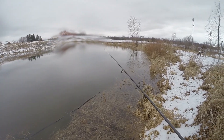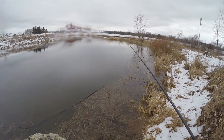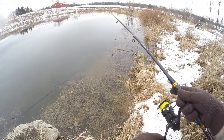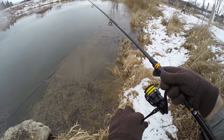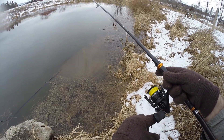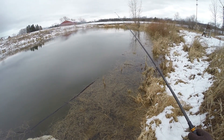With this float and fly technique, there are three ways I usually move it. Either I use the wind to move it, so I don't have to really do anything, or I just slowly, slowly reel it in — very gently and slowly. Or the other way I do it, I just kind of use the rod to move it.